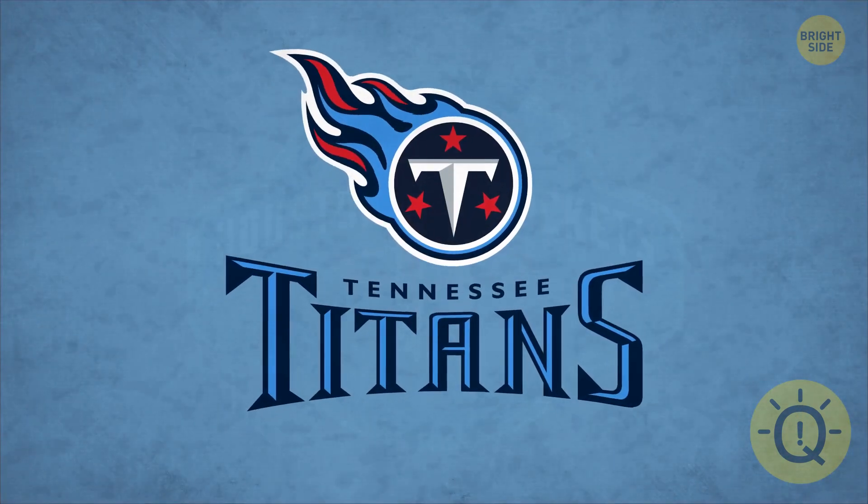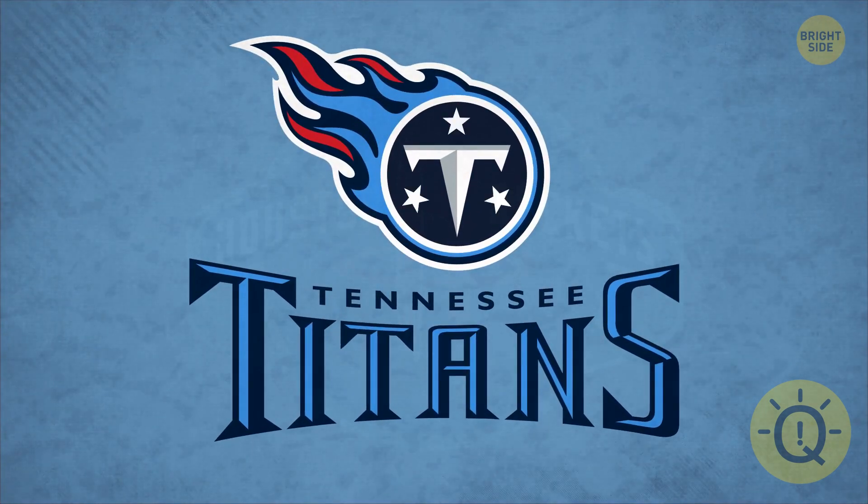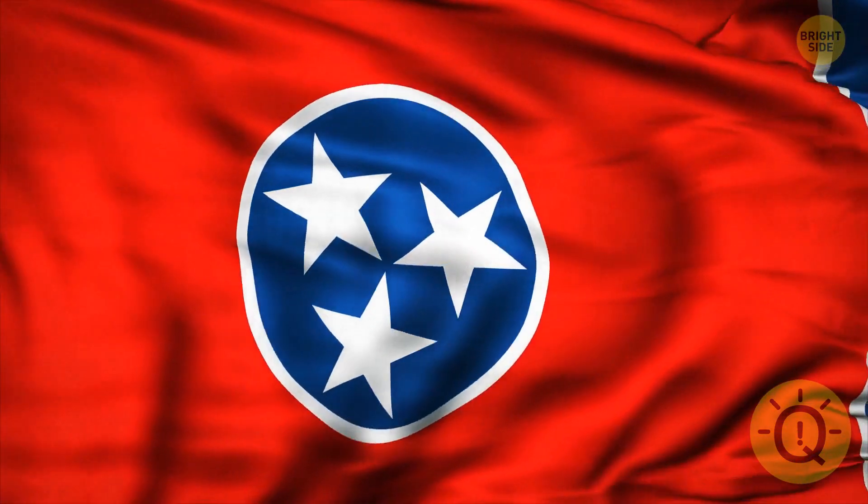The Tennessee Titans smoothly nod to their home state with their logo. Can you connect the dots? Or should I say, connect the stars? Because they're a reference to the state's flag.